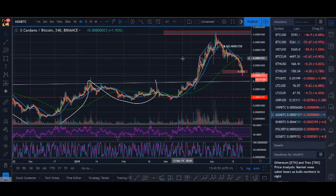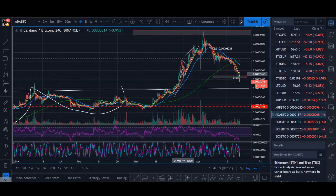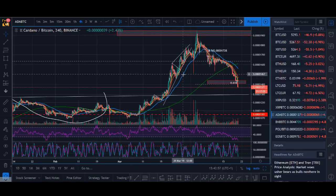Welcome back guys, it's Cryptorocko here and in today's video we'll be looking at the top 5 coins to buy in April 2019.